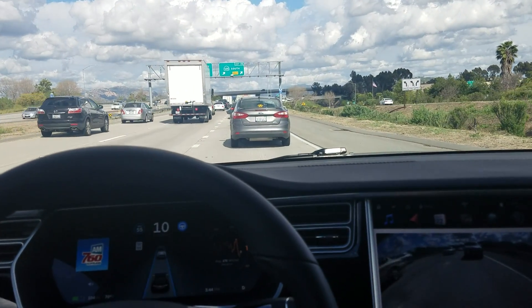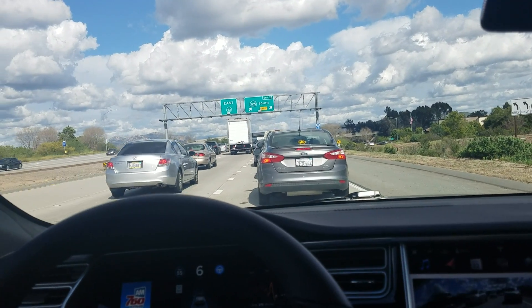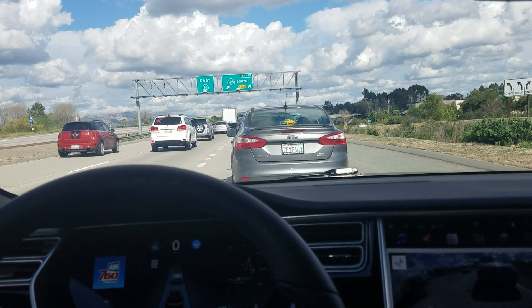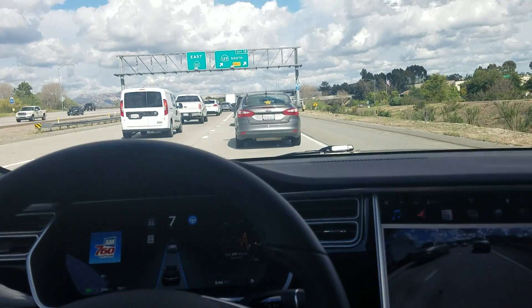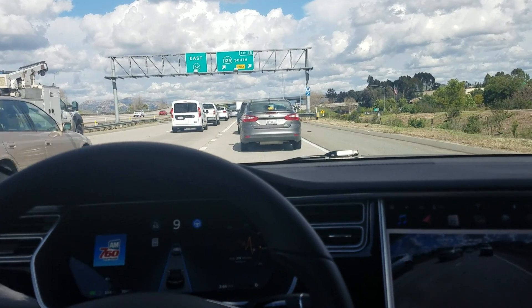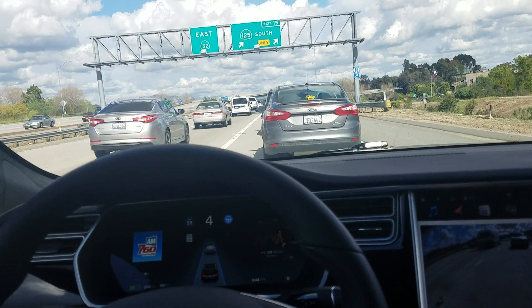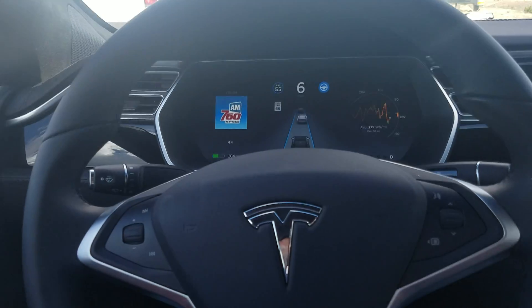The more I've gotten used to it, and the more comfortable I've been with which situations it works in and which it doesn't, you feel really good with this thing. You can't trust it to go around sharp bends on roads with terrible dividers, but on a freeway like this it handles itself pretty much perfectly.